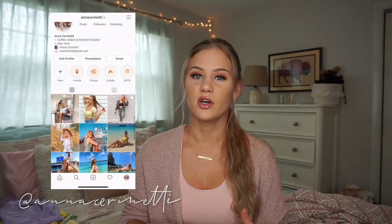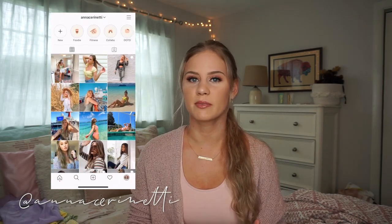Hey guys, what is up, it's Anna, welcome or welcome back to my channel. As you guys may notice, we have a different background today. I am filming in my room instead of my office. I kind of feel like the lighting in my room is better, so that's why I'm filming up here. Let me know down in the comments below which setup you like the most, whether it's here in my room or my regular filming spot down in my office.